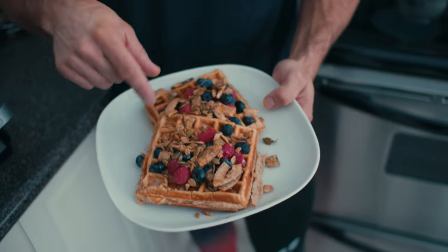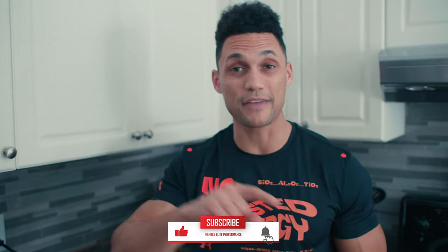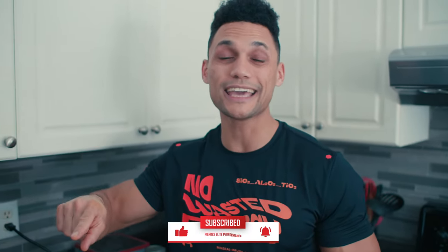I'm going to go chow down on this. Head down to the comment section below and let me know how you like this video. Make sure you're subscribed, hit that notification button, like it, and tell your friends about it. Let me know what other videos you want me to create — I'm going to let you guys in on everything we're doing this year.